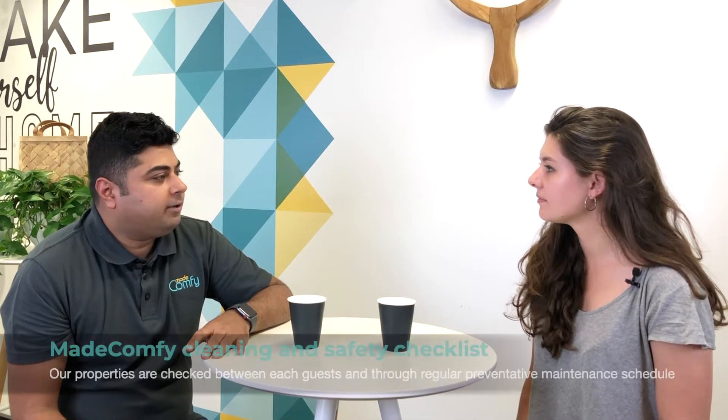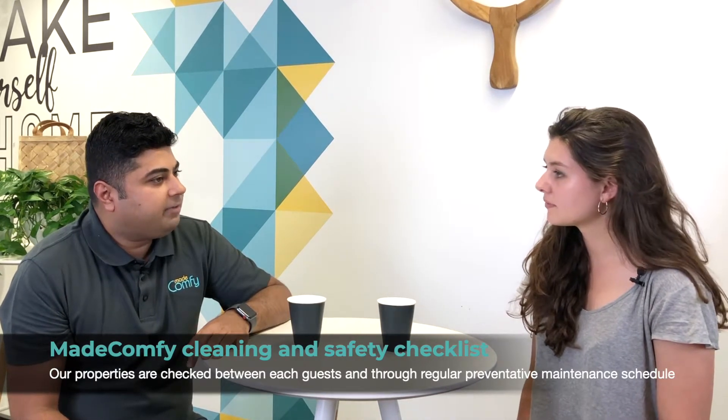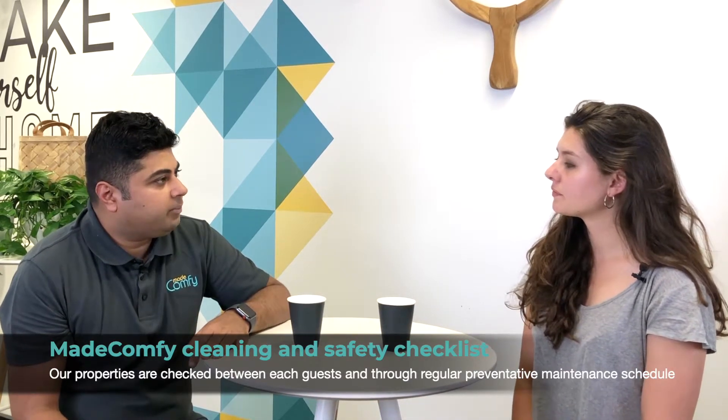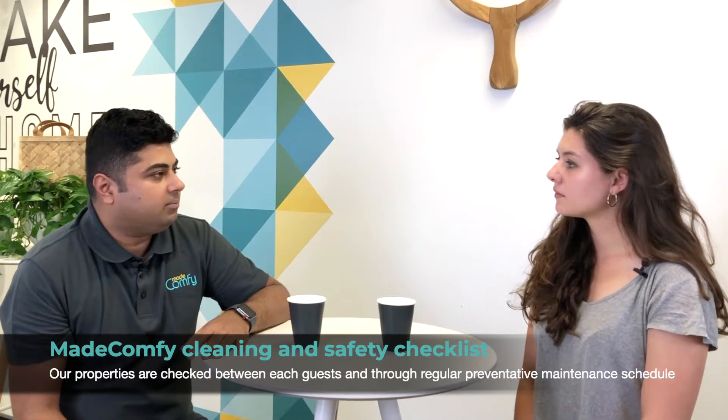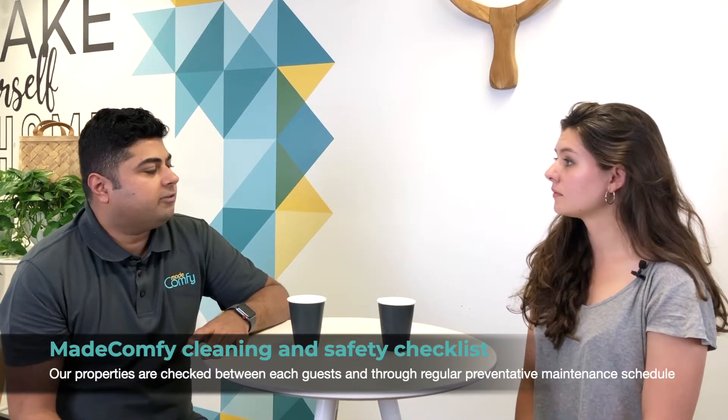Now, how do we monitor it? We have almost 100 to 150 point checklist which happens between every guest, and then we have scheduled maintenance where our operations team goes into the property and there's a 200 to 300 point checklist where they check everything from hot water top to bottom, everything in the house. That's how we keep a report of what issues have come up and how we've resolved them, just to make sure that everything's up and running.